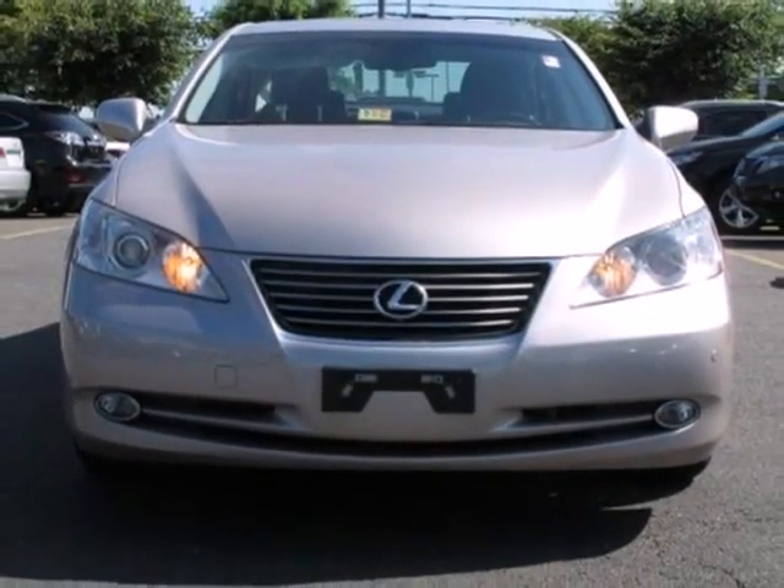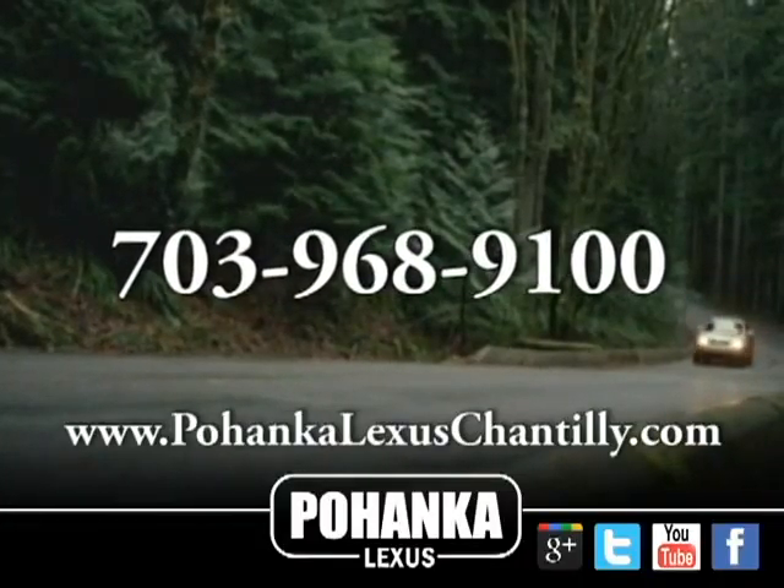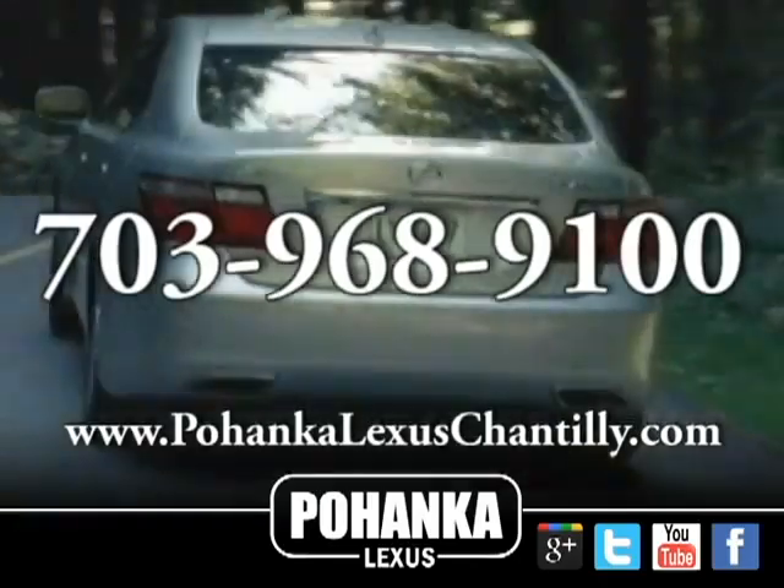With its smooth supple ride and gorgeous interior, this ES350 is the ultimate in luxury and comfort. Take it for a test drive today.